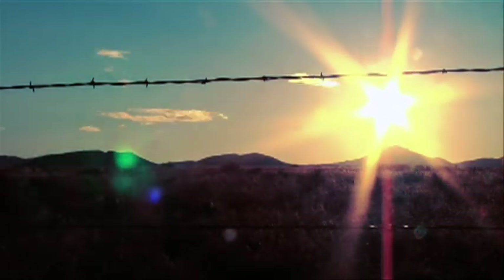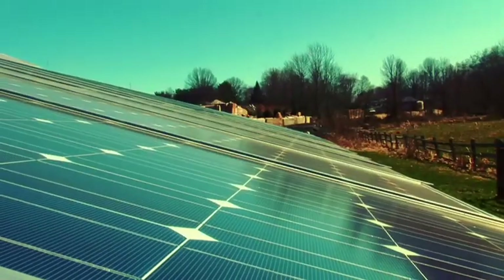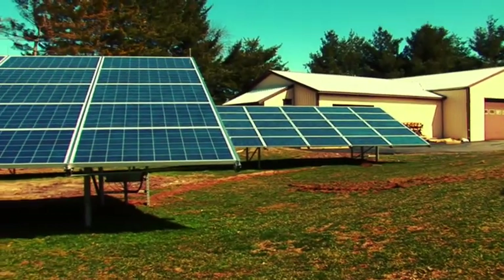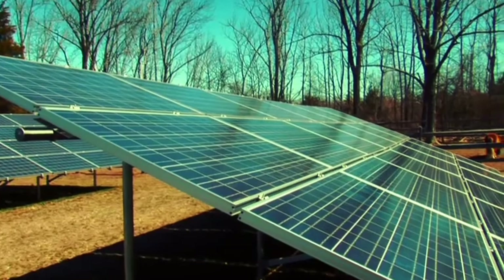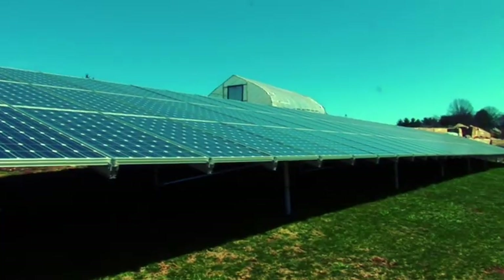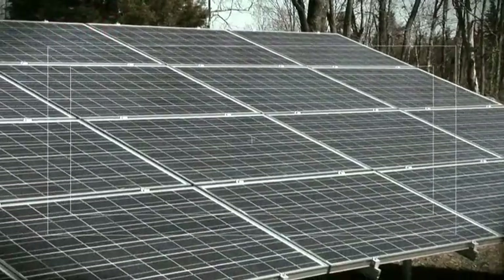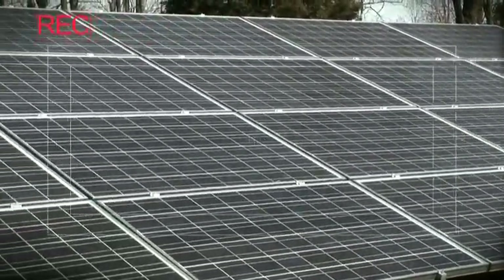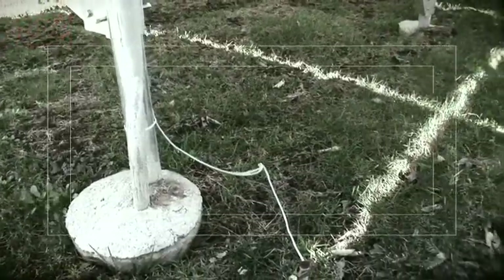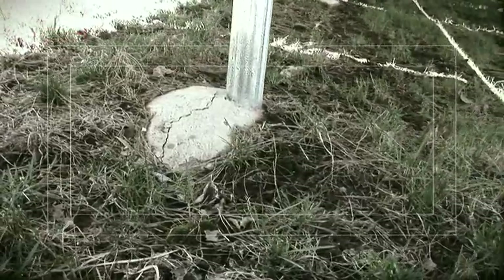Today, solar energy is effectively being used to convert the energy of the Sun into usable electricity for residential, commercial, and industrial applications. This renewable green energy source is allowing many customers to remove themselves completely from the grid. However, the installation methods of these solar arrays in the past have been anything but green, involving tedious digging and messy concrete foundations that require many hours of labor and many days of curing.